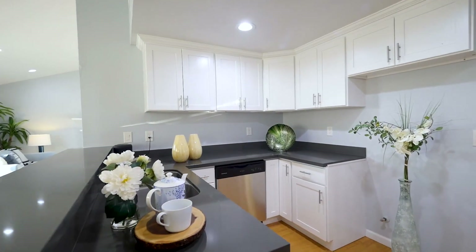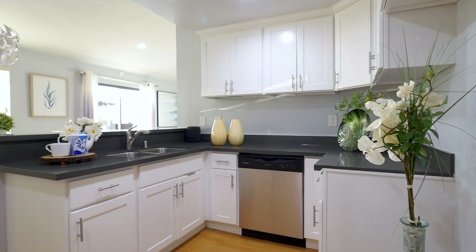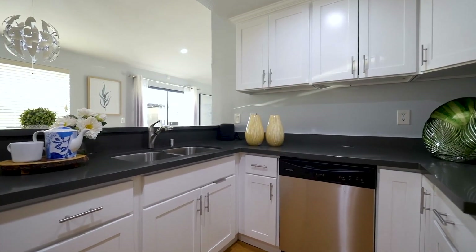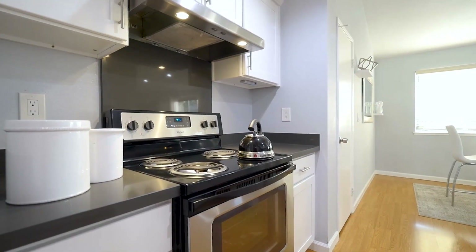The bright eat-in kitchen with stylish lighting is a wonderful space for cherished family meals. With fashionable quartz countertops and plenty of cabinets for storage, this kitchen is perfect for the whole family.